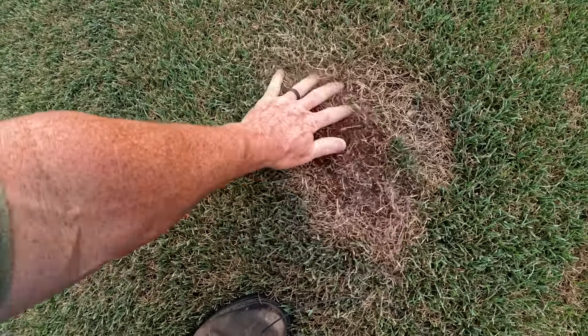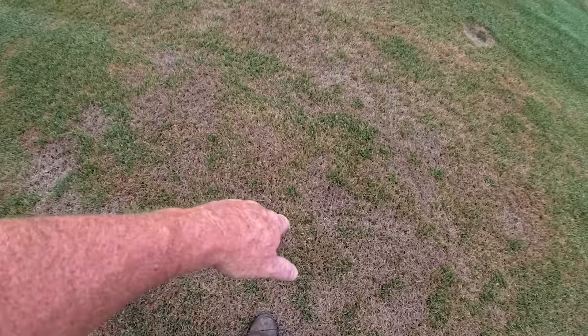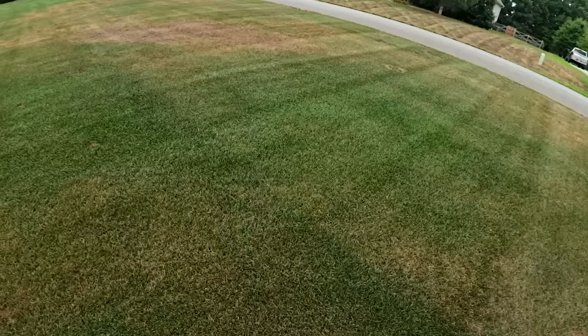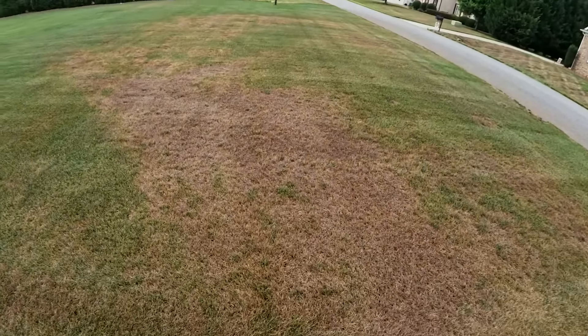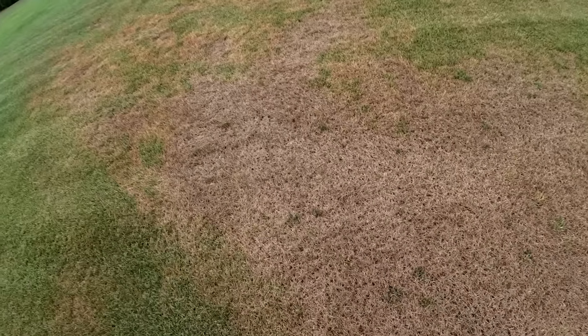I'm telling you, the Ventrac broom is going to do wonders on this stuff right here because it'll leave all my good grass. Everything that's brown mixed in, it should just knock it out and expose the dirt and I'll be good to go. Come right over here and look at this big spot right here — this is that hard spot, that vein I was talking about. It has done a number on that bluegrass right there. That's rough.